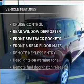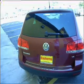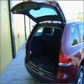Plus, enjoy these notable features that are included in this ride: power door locks, power windows, power steering, cruise control, and AM-FM stereo with a CD player.